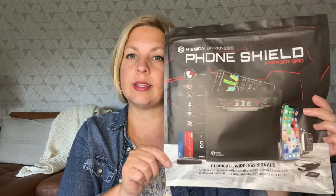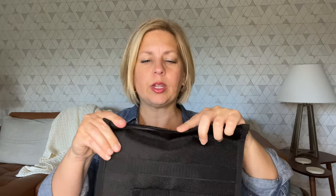As you can see from the packaging, it is a bag that you are going to put a cell phone in. This is the bag itself — it's simple and black, so it's kind of hard to really appreciate what it looks like just looking at it on the camera. It opens up.